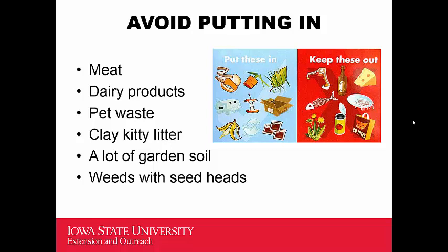A lot of garden soil should be avoided because it can compact the pile and create less airflow. And of course, weeds with seed heads — absolutely do not add them, because you don't want your compost to contain weed seeds. When you add that compost to your vegetable beds or flower beds, you'll be adding weeds, which you definitely don't want.